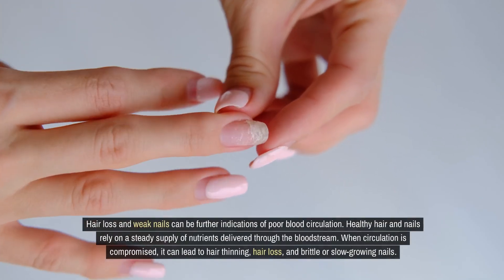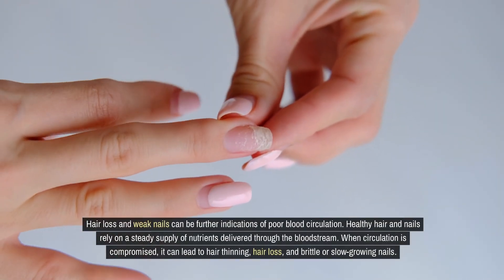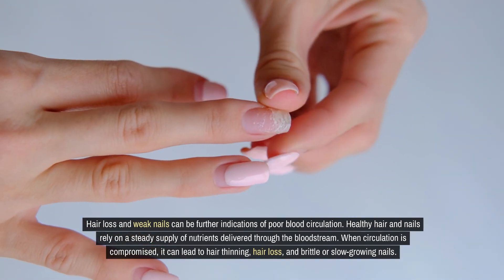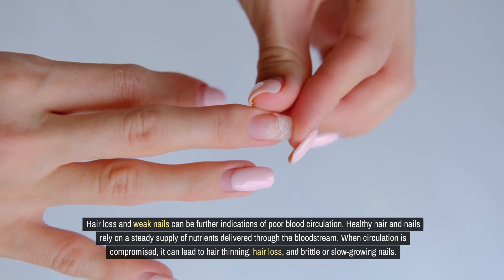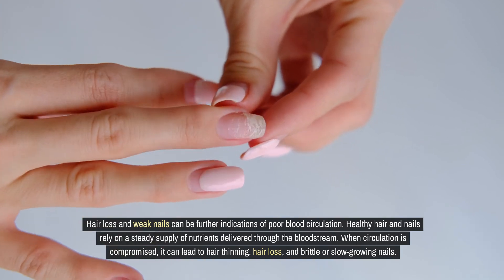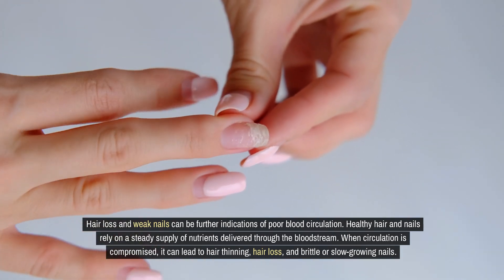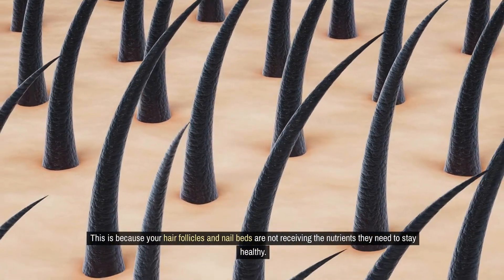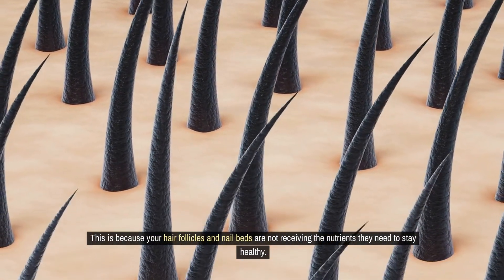Hair loss and weak nails can be further indications of poor blood circulation. Healthy hair and nails rely on a steady supply of nutrients delivered through the bloodstream. When circulation is compromised, it can lead to hair thinning, hair loss, and brittle or slow-growing nails, because your hair follicles and nail beds are not receiving the nutrients they need to stay healthy.